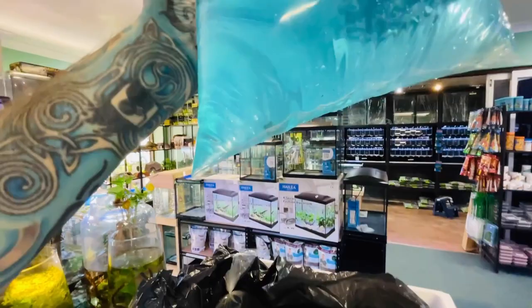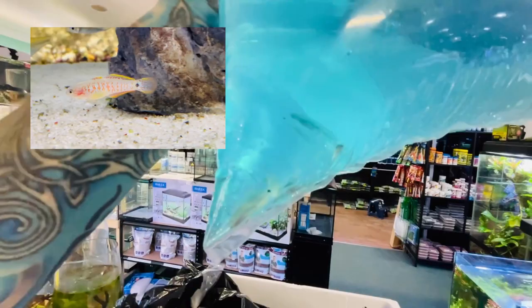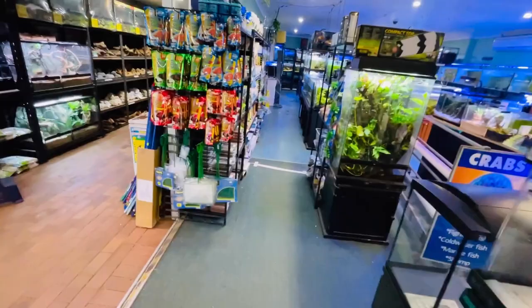We also have peacock gudgeon — there's one on screen, our last one in the for-sale tank, but now we have a whole lot more in stock in that bag. And that's the unboxing done — now we're going to go visit all the fish in the tanks once they've been acclimatized.